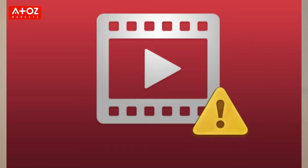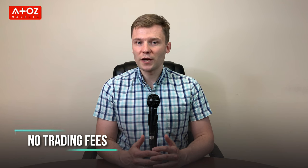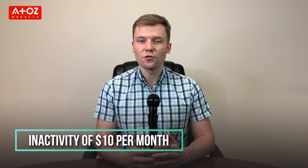Spreads on PLUS500 vary depending on the instruments you are trading. Leverage varies from 1:2 for cryptocurrencies to 1:30 for Forex. PLUS500 keeps it simple and offers clients a standard trading account and a demo account. PLUS500 doesn't charge any trading fees — they make money through spreads and swaps — but they do have an inactivity fee of $10 per month if your account is inactive for 3 months.